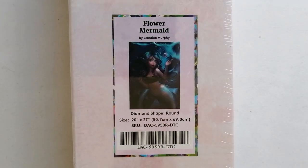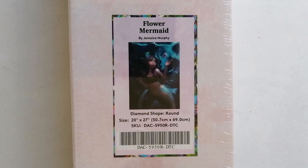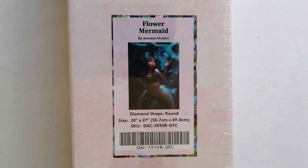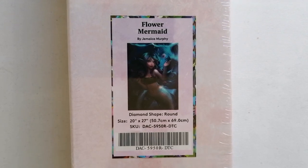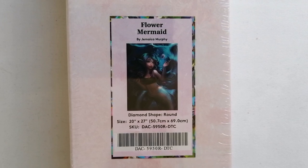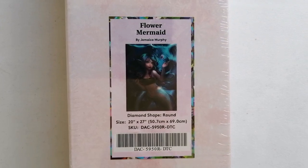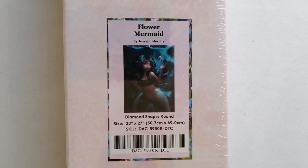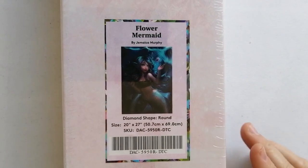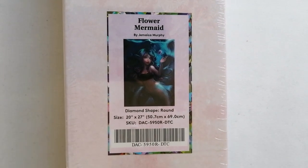Now moving on to the last five canvases — these five I bought during the anniversary sale and I absolutely adore all five. We start off with Flower Mermaid by Jamaica Murphy, a round drill diamond painting in the size 50.7 by 69 centimeters. This one was actually very popular and was one of the first ones to sell out — I think it was definitely in the top three or top five that sold out the quickest.